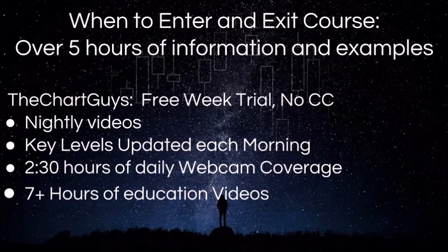What we offer: we have a separate course of over five hours in length on when to enter and exit positions. In terms of what we do daily, we have nightly videos, key levels updated each morning before the bell, two and a half hours of live daily webcam coverage in the morning and in the afternoon, and over seven hours of educational videos. All of these links can be found in the description of this video. Come check us out.